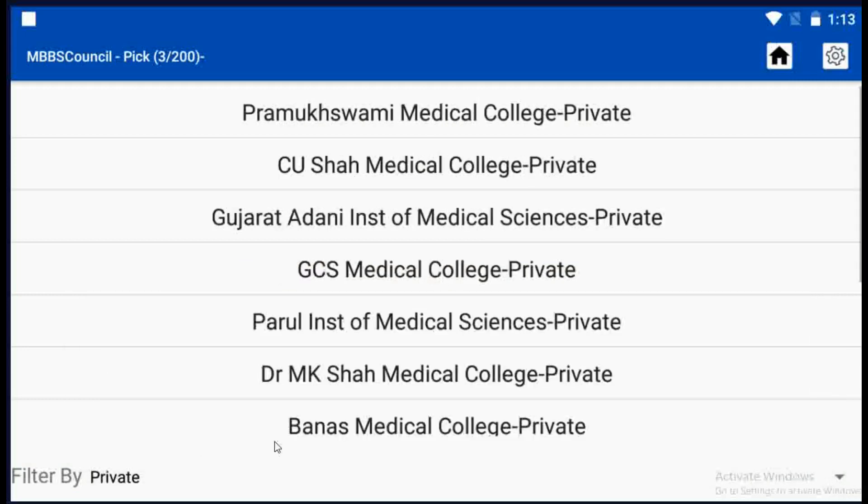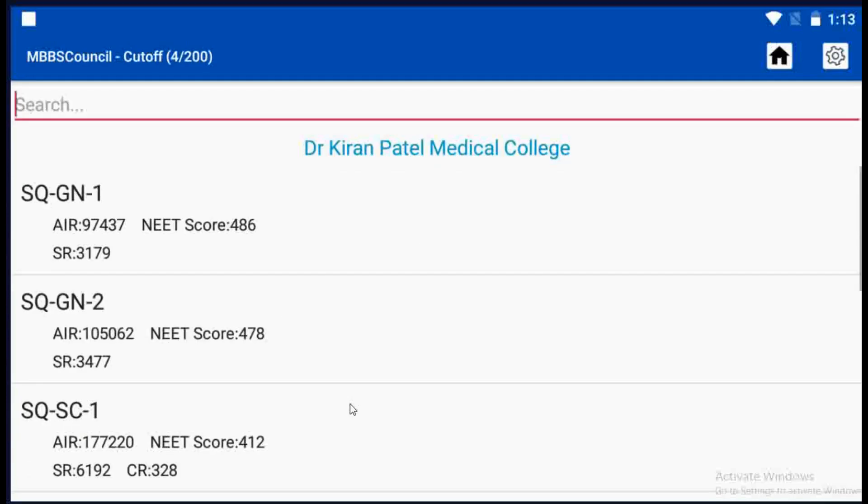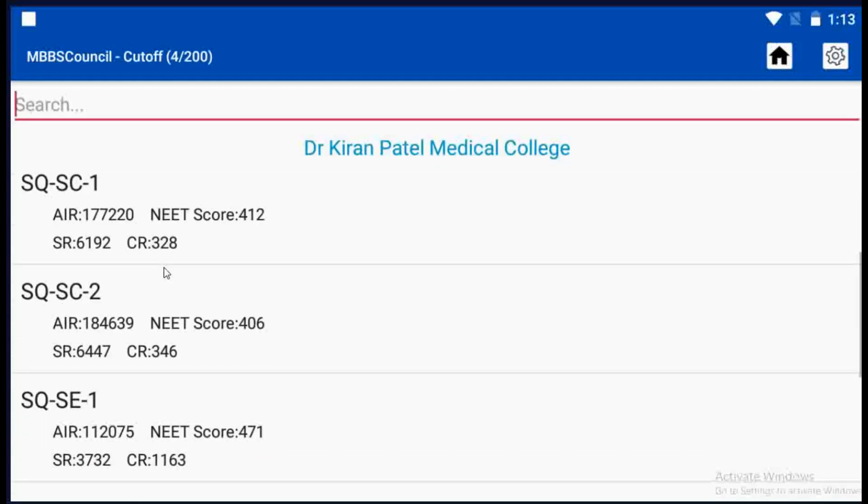Click Dr. Kiran Patel Medical College. Here you can see last year's round-wise cutoff details for Dr. Kiran Patel Medical College, Gujarat.